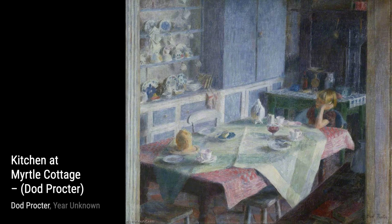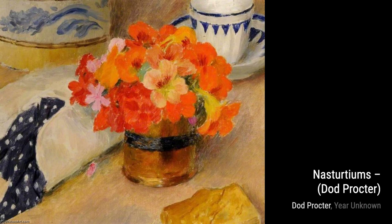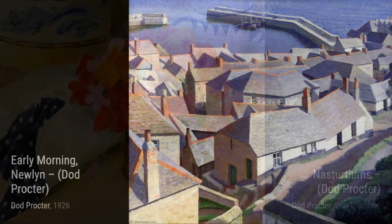Let's start with Mourning, a captivating piece that showcases Proctor's talent for capturing the essence of a peaceful morning. The soft colors and delicate brushstrokes transport us to a serene landscape.